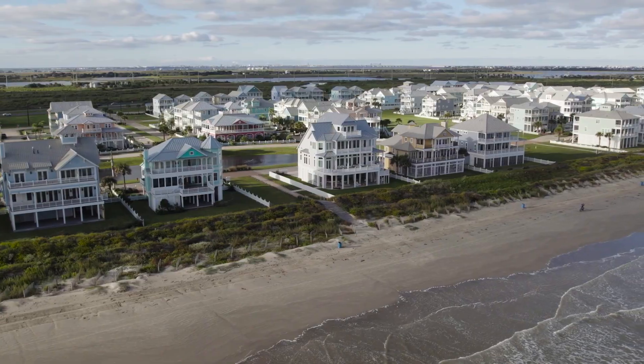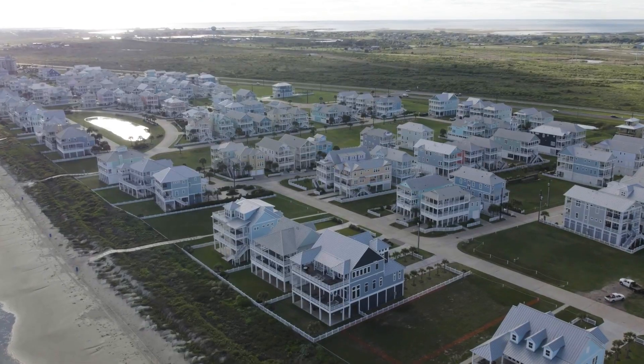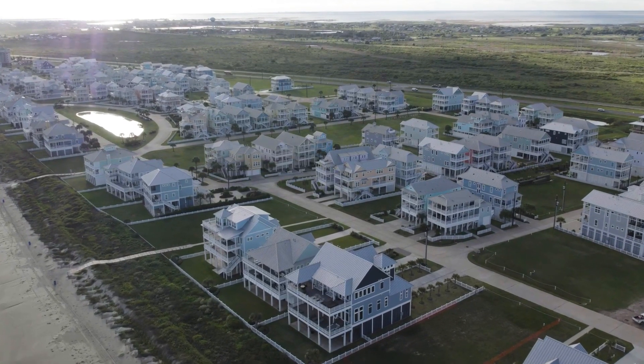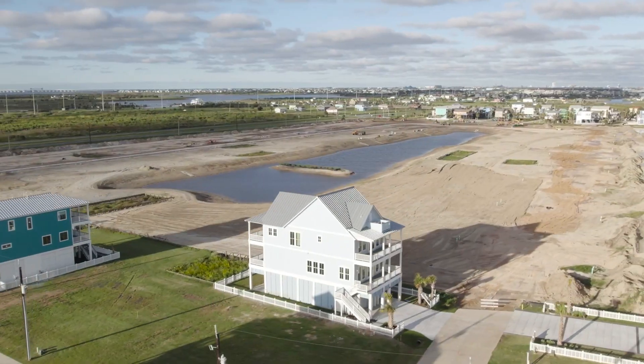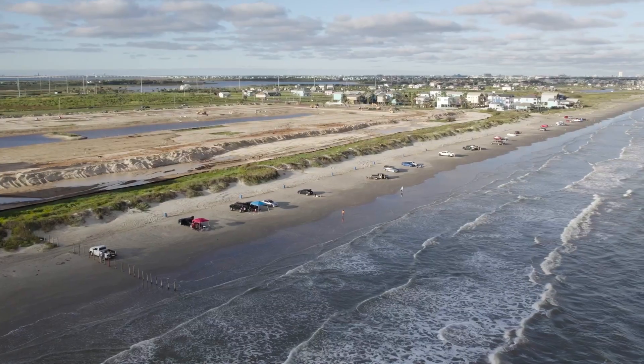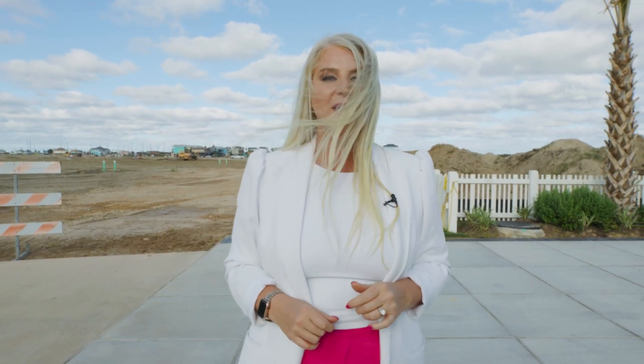When you walk through here, you get a sense of just a peaceful, serene coastal vibe. It's 19th century coastal Galveston heritage flowing throughout. This is very exciting — as you can see behind me, they are clearing the sites for 200 to 350 homes, and even beachfront will be available.